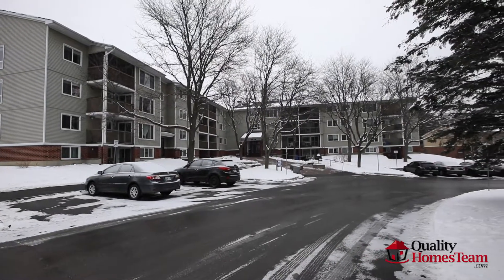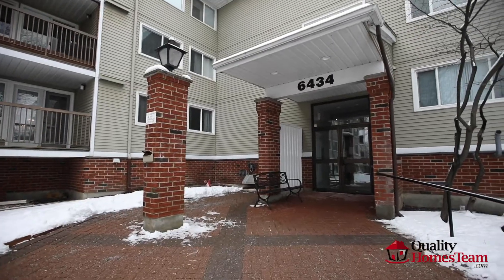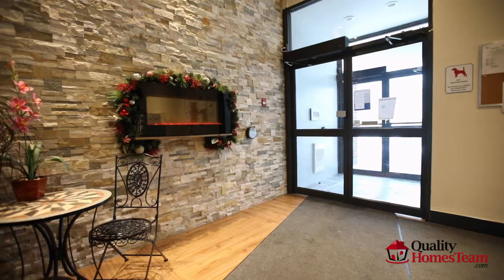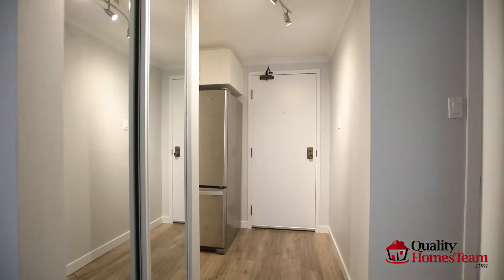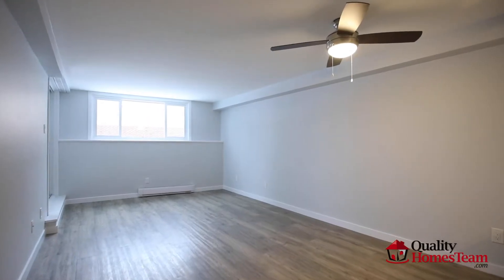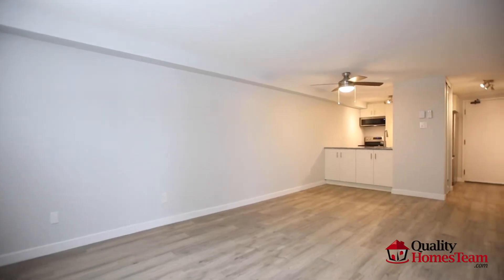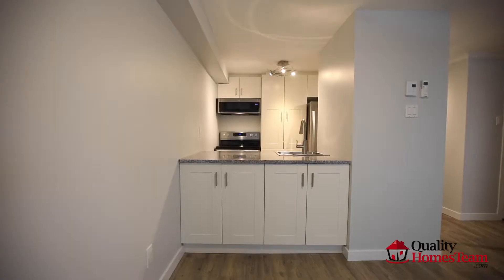Completely renovated one bedroom, one bathroom, ground floor apartment in a well-maintained condo building. This freshly painted, open concept unit features tons of natural light. Perfect size for entertaining, with living and dining rooms leading you to a private walkout terrace.